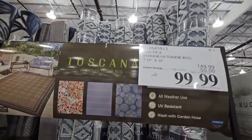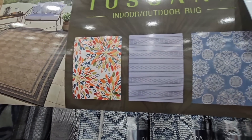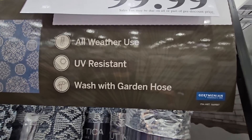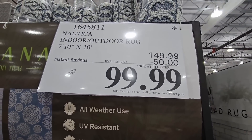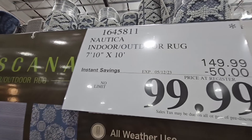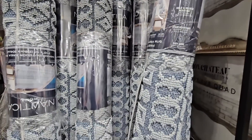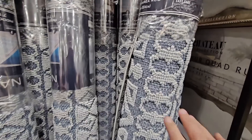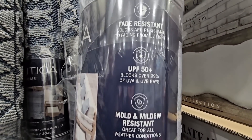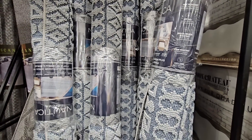I feel that Costco really has some great prices when it comes to rugs — they have so many different options. Right now the indoor-outdoor rugs are on sale. There are four different options, normally $150, a $50 savings — so $100 going on until the 12th of May. Not all options are at every store; I only see the blue ones left, but they're still so nice. They're easy to clean, fade-resistant, mildew-resistant, and stain-resistant.